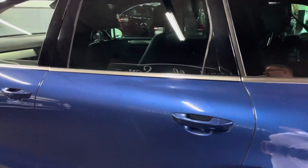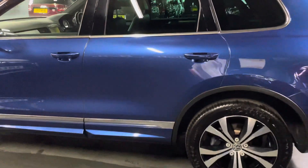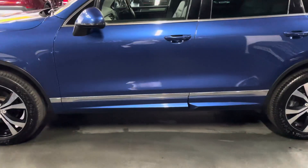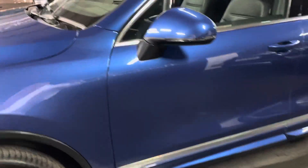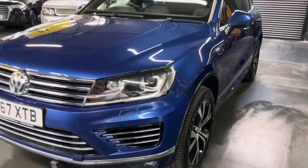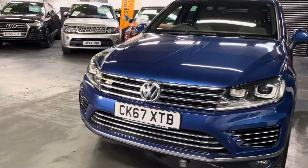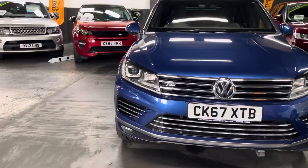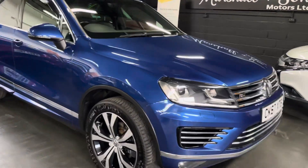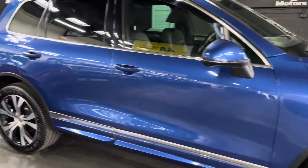It's also got a front and rear tow bar with all the attachments. It's got xenon headlights with LED signature lighting, privacy glass, roof bars, 20-inch alloys, and front and rear parking distance control, a reverse camera, and a power boot.